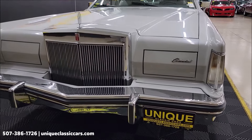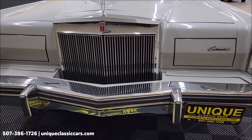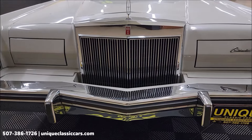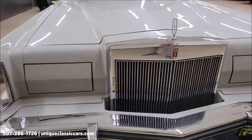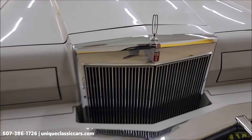Let's take a close look at this front end. You'll see the condition of the chrome in the bumper, of course the iconic Lincoln grille, Mark V emblem, hood ornament so to speak — all intact.